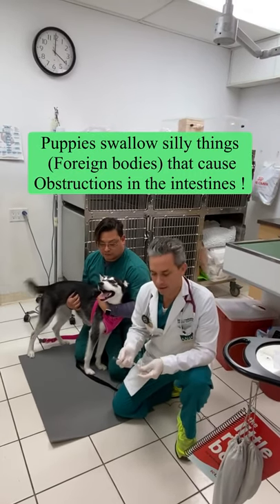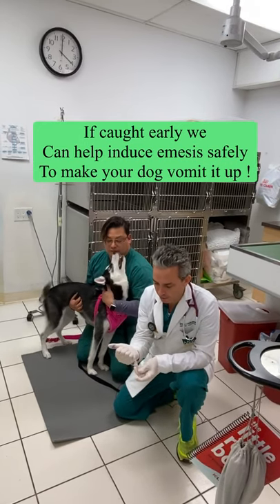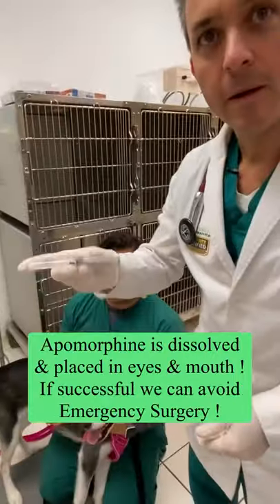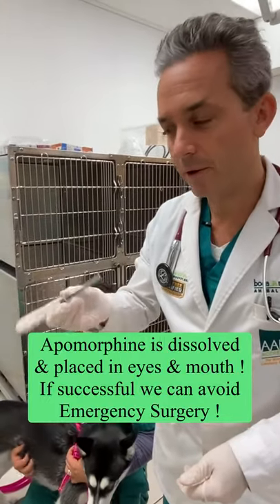So what I'm going to do here is I put a tablet of apomorphine — that's a medicine that helps to make dogs vomit. You can see here as we mix the tablet with the sterile water that it gets dissolved in the solution.